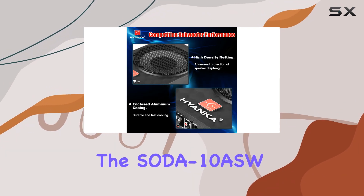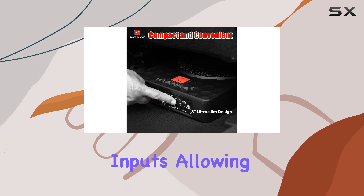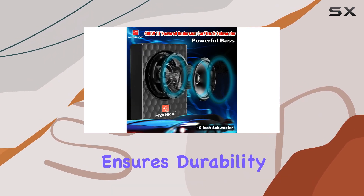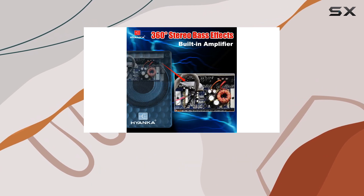The Soda 10ASW offers versatile connectivity with both high-level and low-level inputs, allowing for seamless integration with various car audio systems. Its robust construction ensures durability and resistance to vibrations, making it a reliable companion for your daily drives.